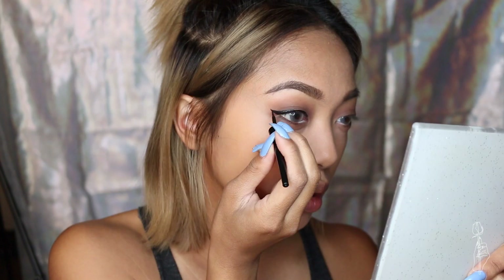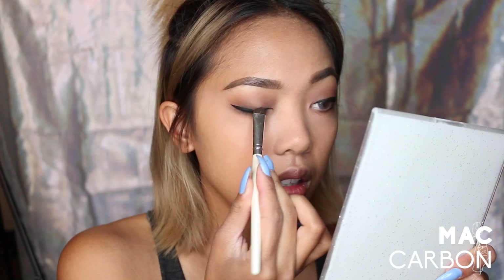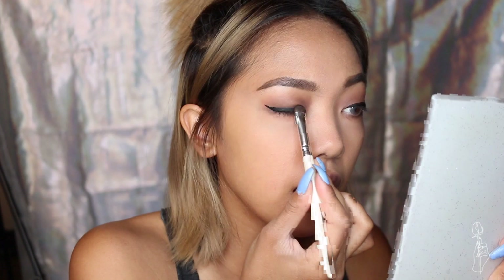Then I will usually go in with a black shade and kind of dab it on my liner. I like a queen eyeliner look on other people, but when I put it on myself I'm not really digging it. So I usually just kind of smudge it out.